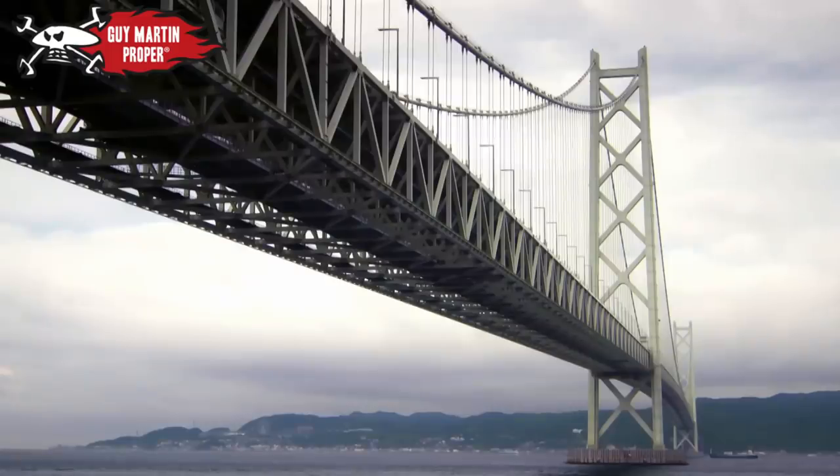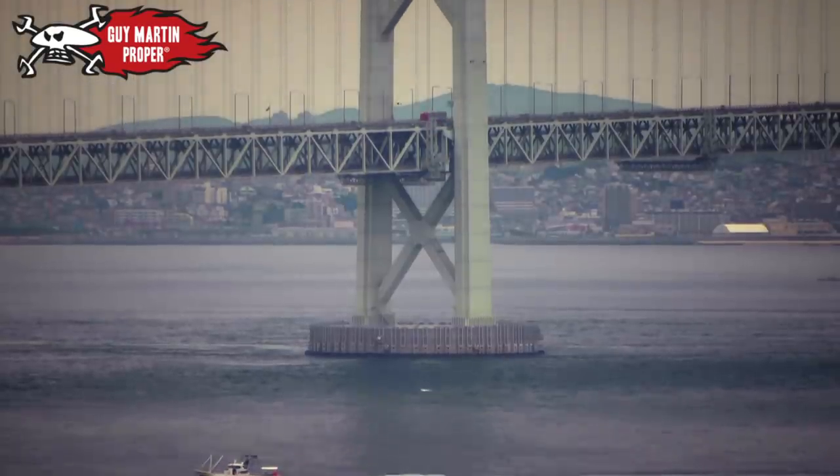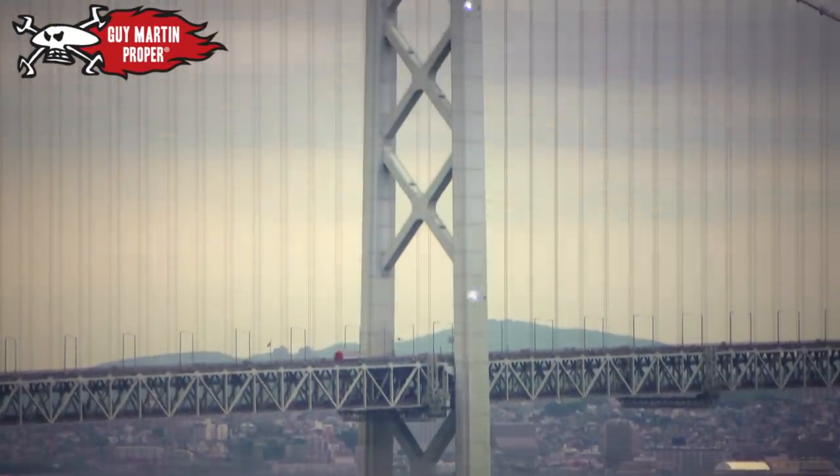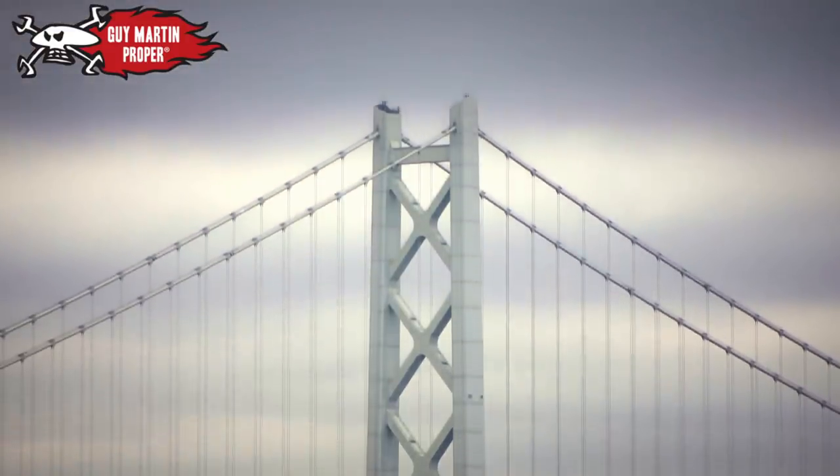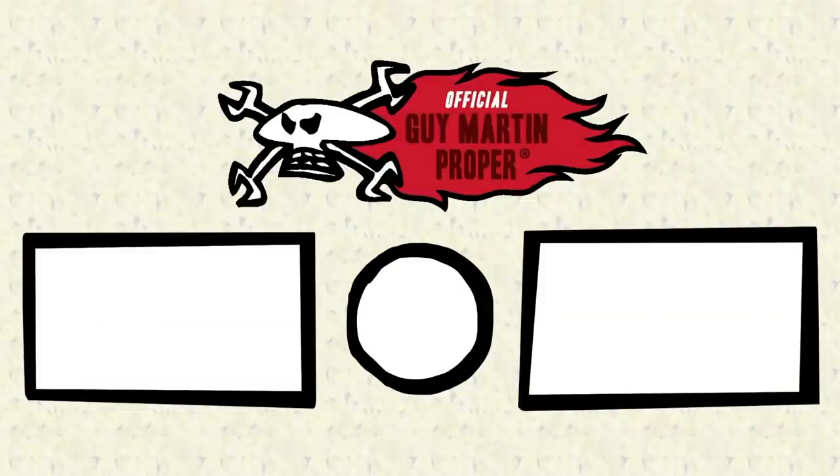The Akashi-Kaikyo Bridge shows the lengths Japan will go to in order to overcome its geography.